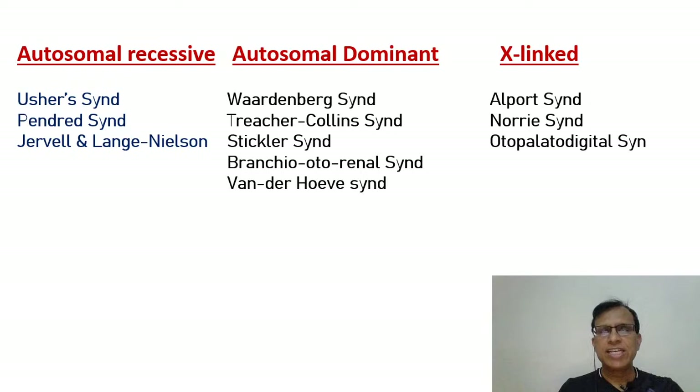There are various ways of dividing the syndromes in hearing loss. This is one of the ways you can divide those syndromes — the common syndromes between Autosomal Dominant, Autosomal Recessive, and X-linked. The Autosomal Recessive syndromes can be Usher syndrome, Jervell and Lange-Nielsen syndrome — very important ones.